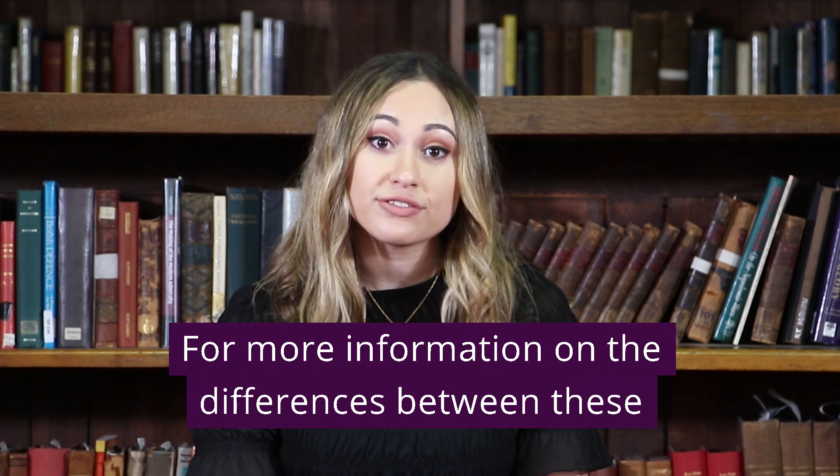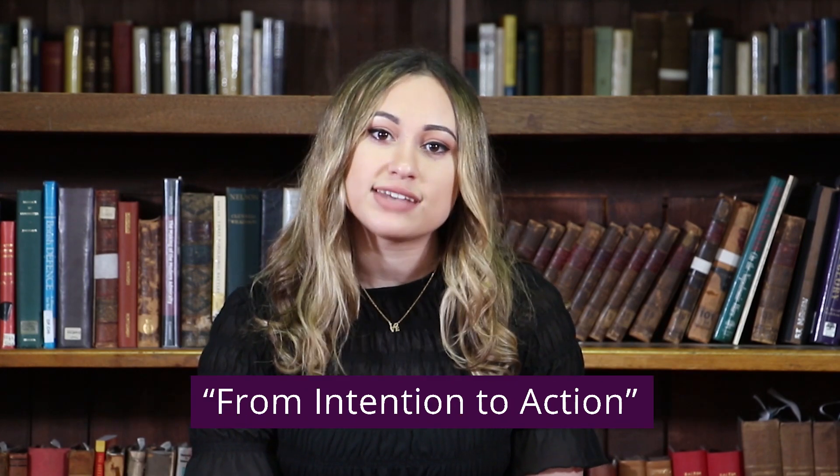For more information on the differences between these privacy coins, check out our paper, From Intention to Action.